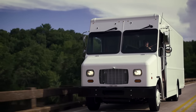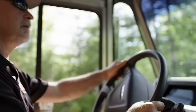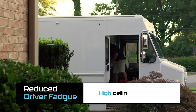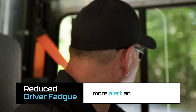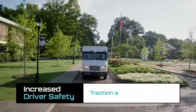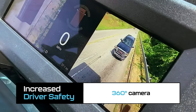The MT50E's clean, quiet performance is gentle on the environment and the soul. By reducing heat, noise, and vibration, and providing a high interior ceiling and low entry access, the MT50E keeps drivers more alert and comfortable through long days on the road.